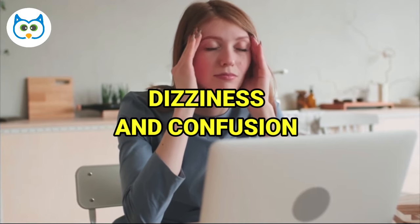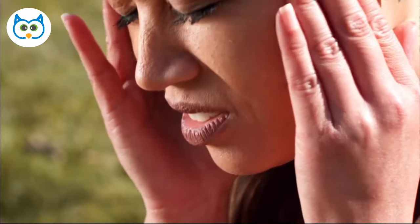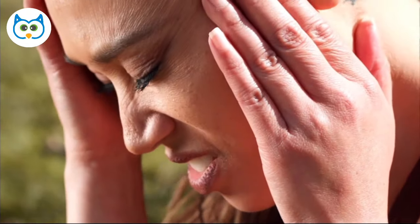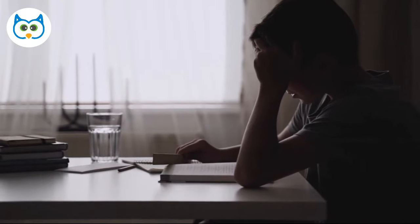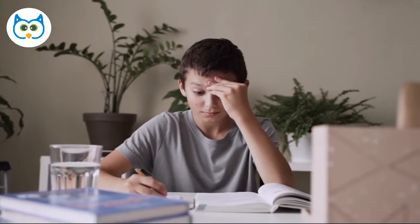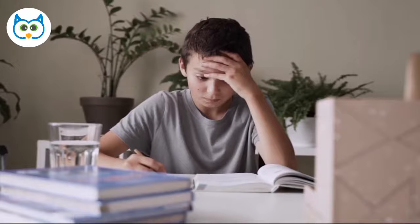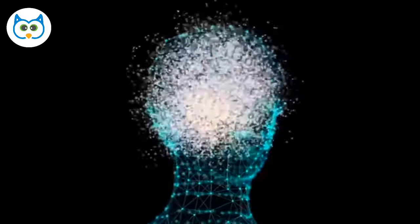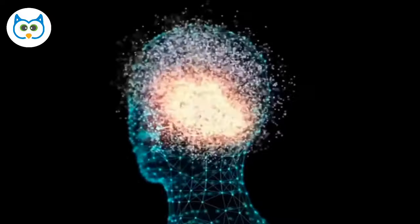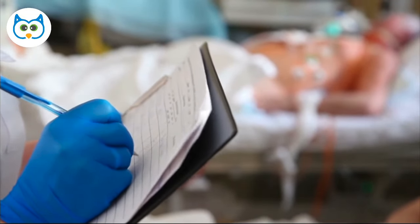Number 5: Dizziness and Confusion. An electrolyte imbalance can also affect your brain function, leading to symptoms like confusion, dizziness, and difficulty concentrating. Electrolytes like sodium and potassium are essential for proper brain function, and when they're imbalanced, it can cause cognitive issues. In severe cases, an electrolyte imbalance can even lead to seizures or coma. So if you're feeling foggy-brained, it might be time to check those electrolyte levels, and in case of any of these symptoms, it's important to seek medical attention immediately.